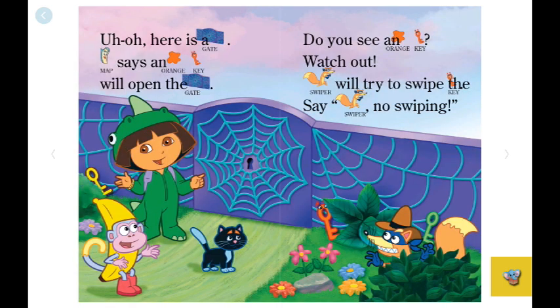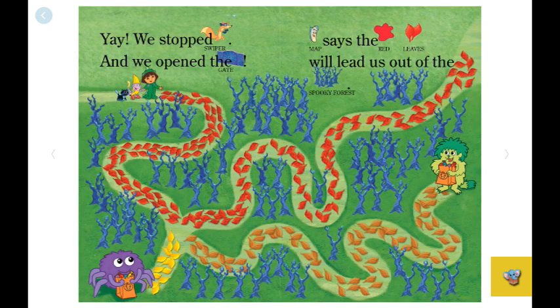Uh-oh! Here is a gate. Map says an orange key will open the gate. Do you see an orange key? Look, there's a yellow key. A green key. Look, that must be the orange key. Watch out! Swiper will try to swipe the key. Say, "Swiper, no swiping!"